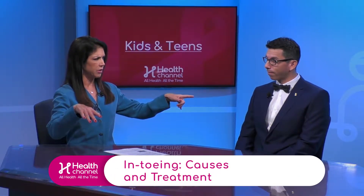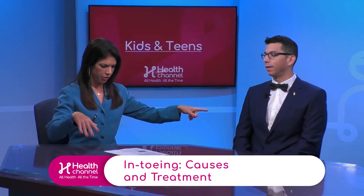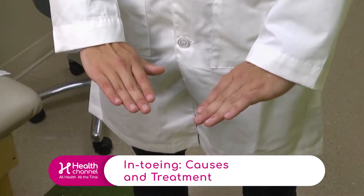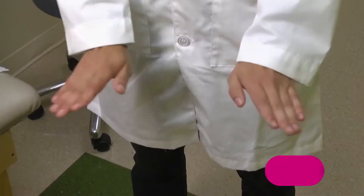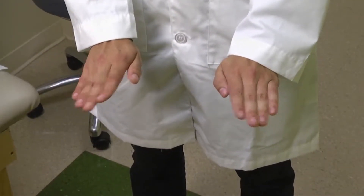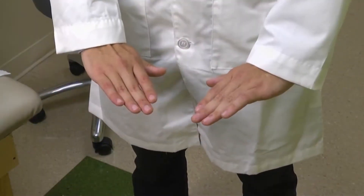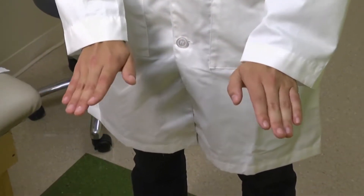We hear about something called in-toeing, also called pigeon-toed. Basically, most adults tend to walk with an out-toed gait of about 15 degrees, and a lot of kids — not all kids — will walk with their toes pointing towards each other, like pigeons. So whether you say 'my child walks with their toes pointing together,' pigeon-toed, or in-toed, they're all the same thing.